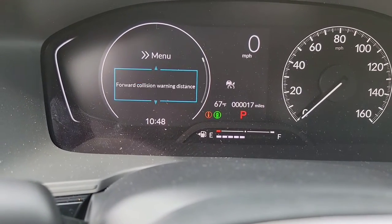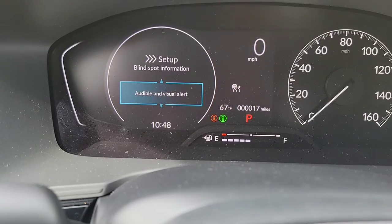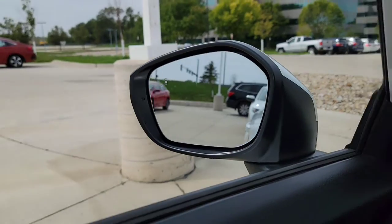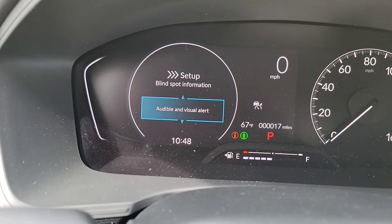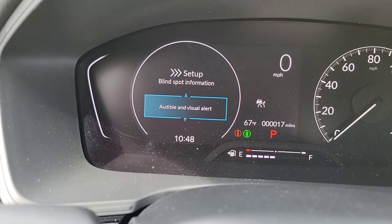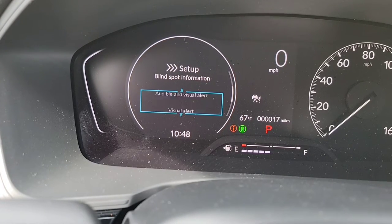As you guys are doing this, once again there are no right or wrong answers — whatever works best for you and your family. Now we're going to have the blind spot information system — that's going to be those cool little indicators on the mirror. 95% of my customers like to keep this on so that when someone's in your blind spot, that light illuminates. The only time it alerts you audibly is when you're driving with your turn indicator on and someone is in your blind spot.